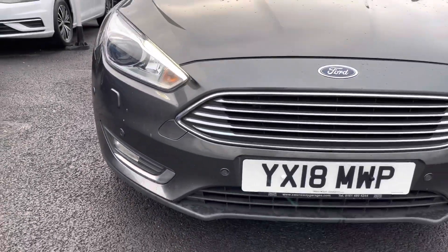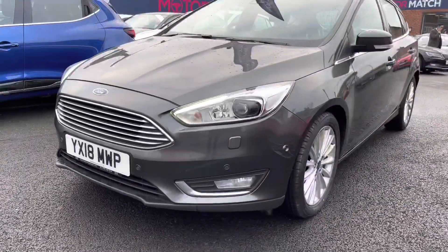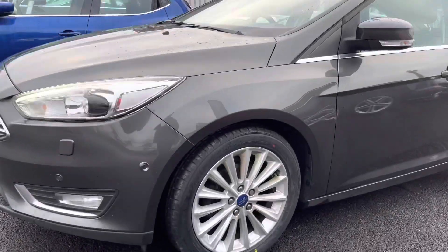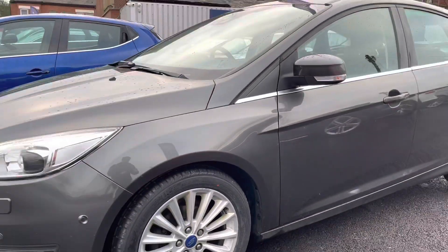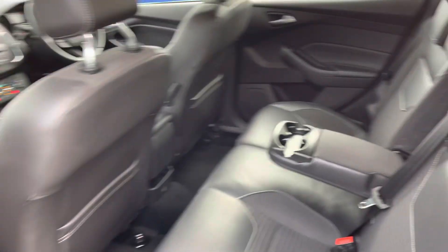Now let's take a look around the vehicle, starting at the front. You do have your bison-on headlights which really light up the road extremely well, giving you great visibility at night. You also have LED daytime running lights that complement the vehicle throughout the day, along with nice chrome detailing across the front grille. At the side you have your 17-inch alloy wheels and an indicator integrated into the door mirror.